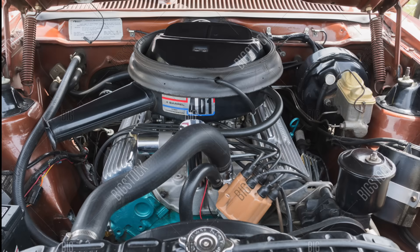The AMC 401 is just a wonderful engine — extremely powerful, especially given its size.